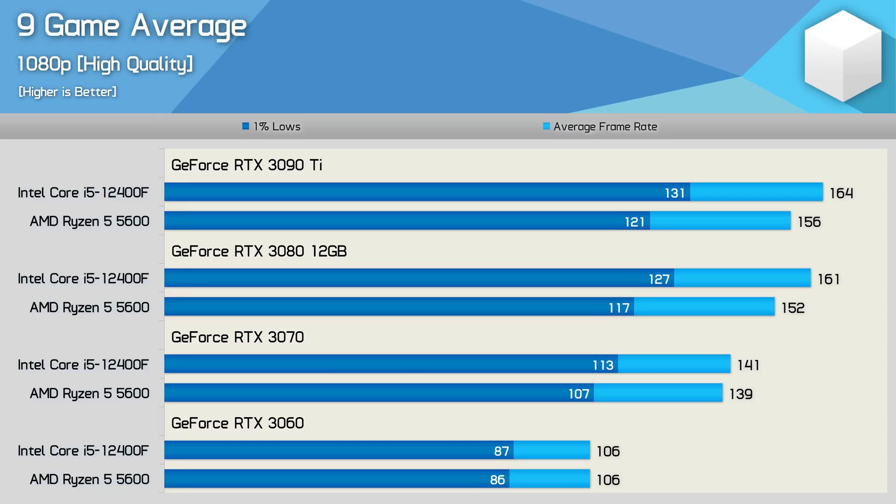Here's a look at the nine-game average data, calculated using the Geo mean, starting with the 1080p results. On average, the 12400F was 8% faster when comparing 1% lows, and 5% faster for the average frame rate. So not huge margins, but the Alder Lake CPU was clearly faster overall. We're also looking at similar margins with the RTX 3080.